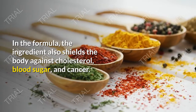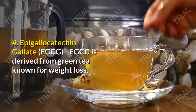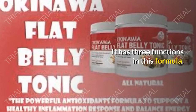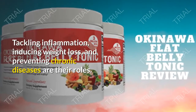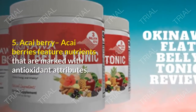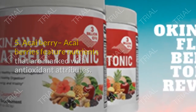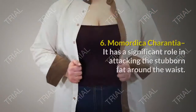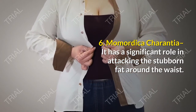In the formula, mulberry also shields the body against cholesterol, blood sugar, and cancer. Fourth, Epigallocatechin gallate (EGCG) is derived from green tea and known for weight loss. It has three functions: tackling inflammation, inducing weight loss, and preventing chronic diseases. Fifth, Acai berries feature nutrients with antioxidant attributes. Besides shedding fat, they also optimize cholesterol levels and improve cognitive abilities.